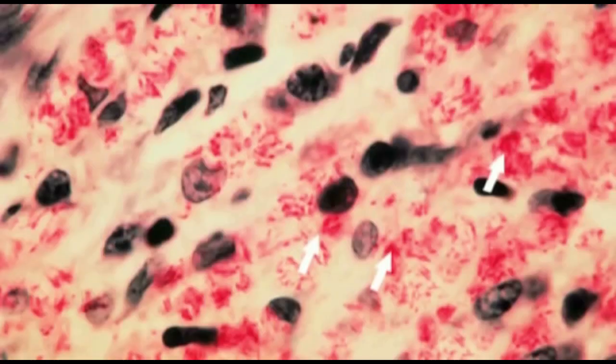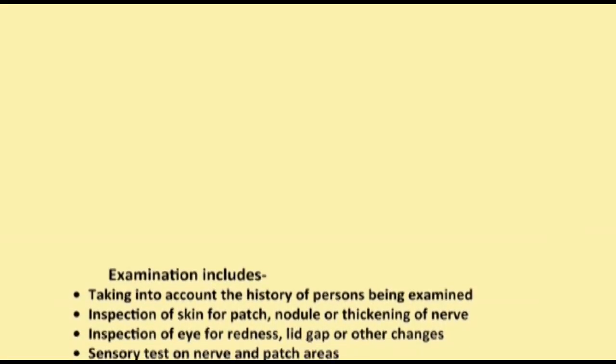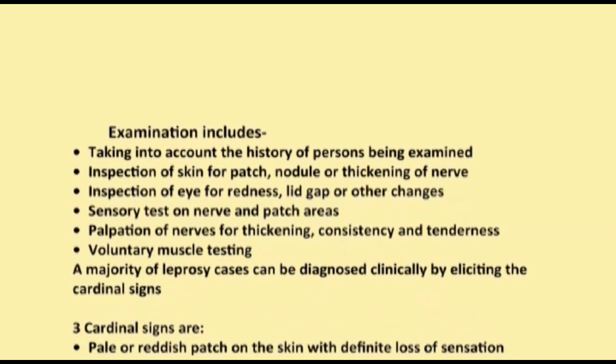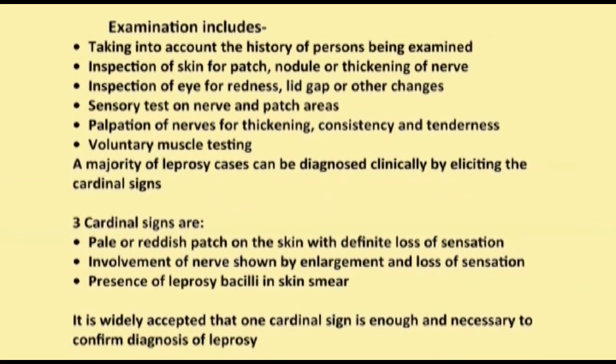To examine and diagnose leprosy, always remember to: take the history of the person being examined; perform inspection of the skin for patches, nodules, or thickening; inspect the nerves; inspect the eyes for redness, lid gap, or other changes; perform a sensory test on nerve and patch areas; palpate nerves for thickening, consistency, and tenderness; and perform voluntary muscle testing.